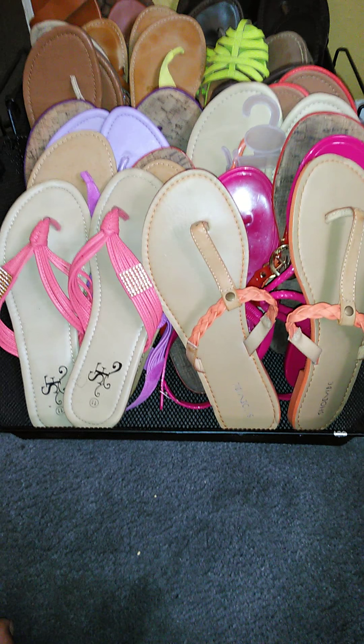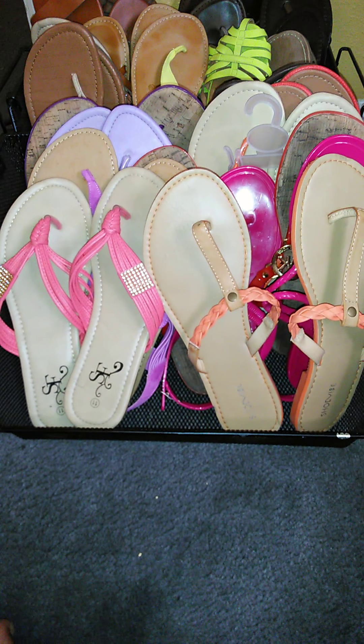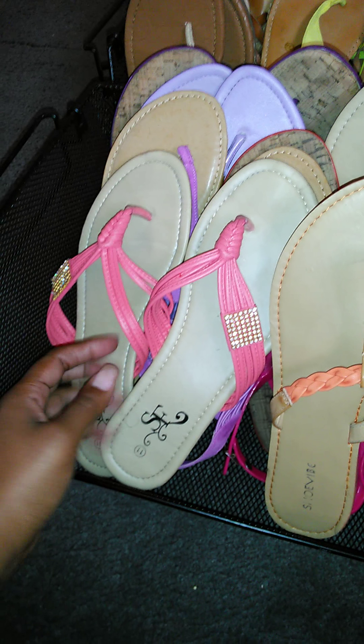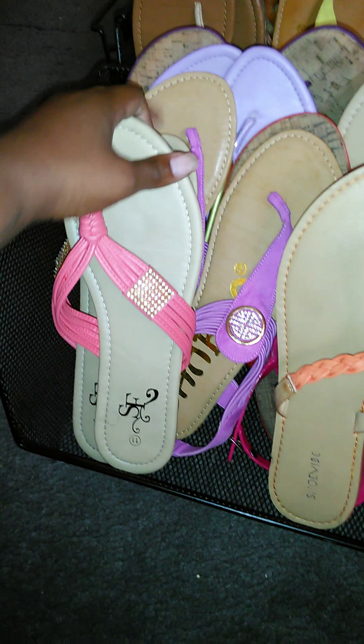The majority came from City Trends — like these came from City Trends, and these came from City Trends. These came from a store that is now closed, and they were having a closeout sale, so I actually got a lot of sandals from them.